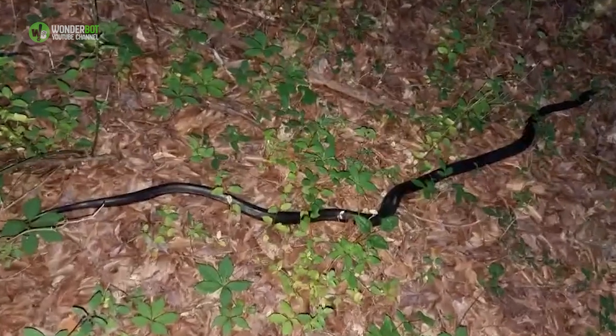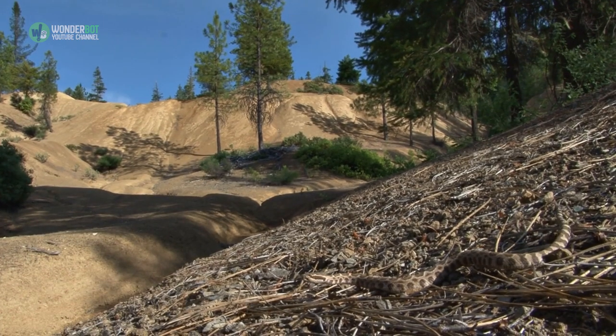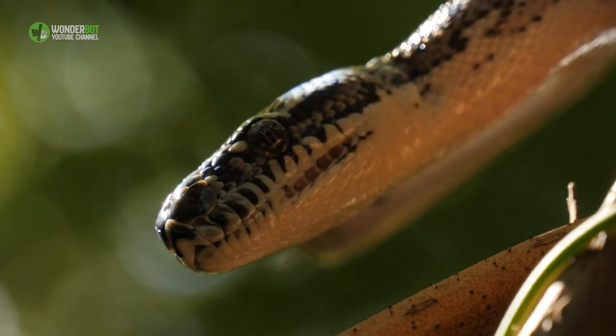Riley said she expects the golf ball-swallowing rat snake to do fine in the wild. As snakes head back to the wild, she hopes they stay away from humans, which she considers their biggest predators.